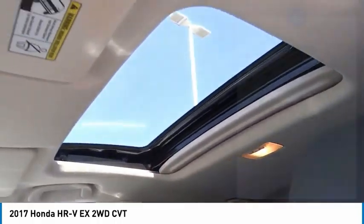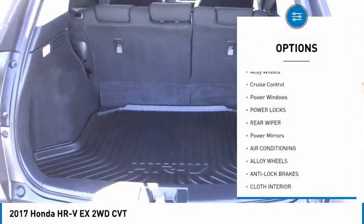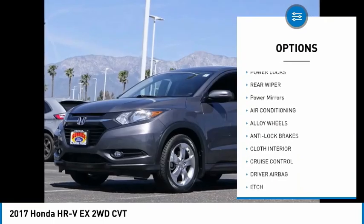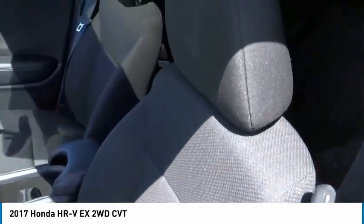Here are some of this vehicle's great options: backup camera, anti-lock brakes, driver airbag, air conditioning, alloy wheels, cruise control, power windows, power locks, rear wiper, and power mirrors.